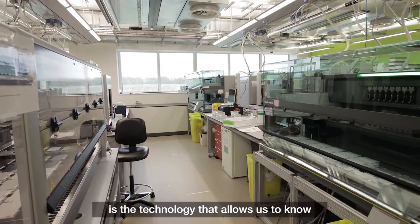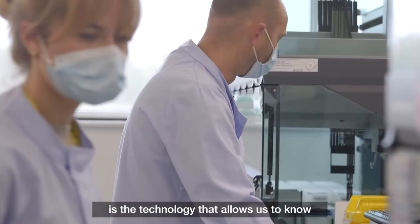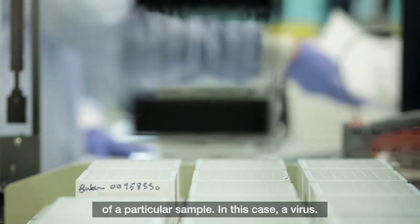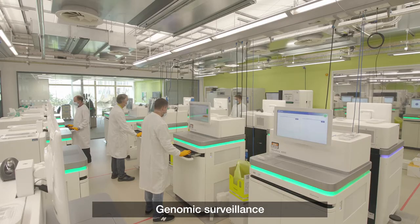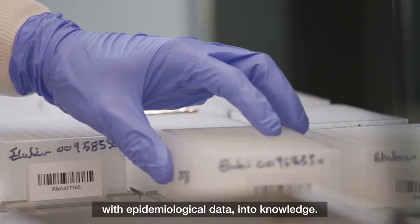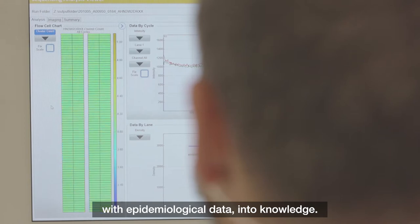Genomic sequencing is the technology that allows us to know the information on the DNA of a particular sample, in this case a virus. Genomic surveillance is how we translate that data with epidemiological data into knowledge.